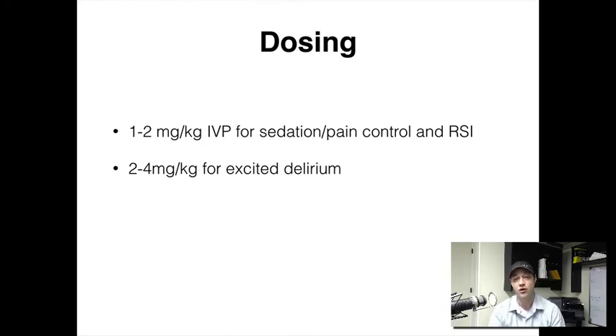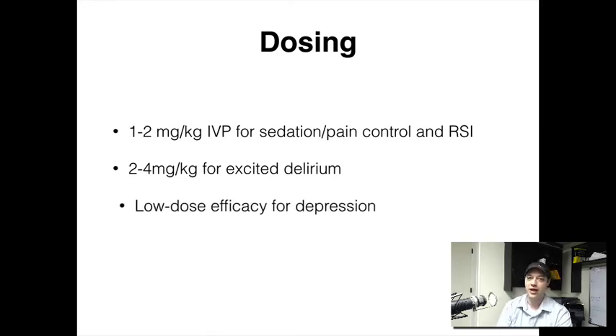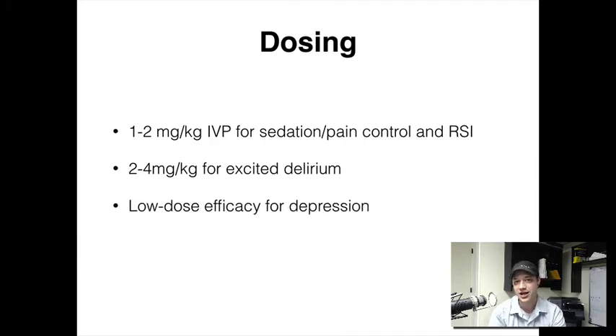Another interesting thing about ketamine is that at low doses, research is finding it's actually really good for patients who have depression, mood disorders, anxiety, bipolarity, and similar conditions. There's a website called Ketamine Saved Me where a woman talks about her personal story with depression. It's fairly easy to find and interesting to read from the medical standpoint.